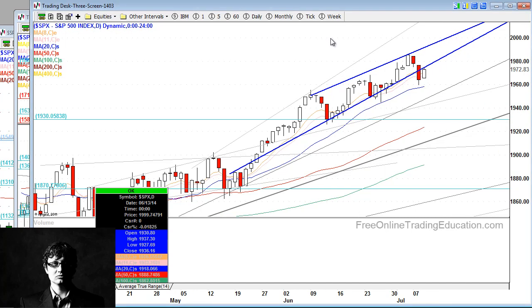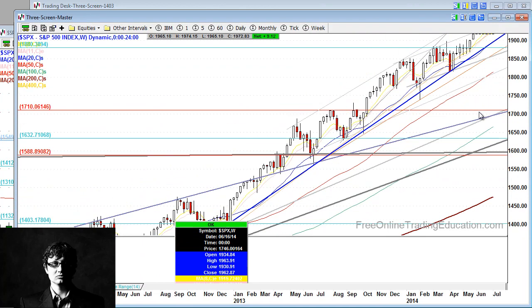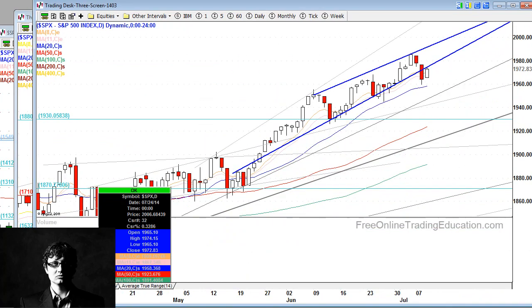The S&P 500 broke a big-time area of support. We get a little relief rally, trying to digest yesterday's breakdown. But we're at resistance. It'd be interesting to see if we fight that resistance. I think the markets are broken right now. On a weekly chart, the S&P 500 is now making a bearish harami candlestick, so it's something we're keeping an eye on.